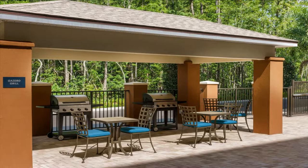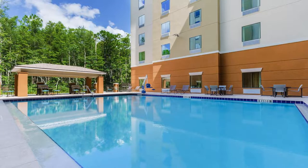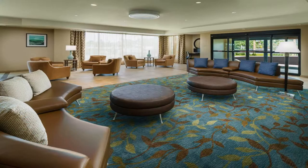Candlewood Suites Orlando Lake Buena Vista has accommodations with an outdoor swimming pool, private parking, a fitness center, and a shared lounge featuring family rooms. This property also provides guests with a grill. The air-conditioned rooms provide a garden view and come with a closet and free Wi-Fi.